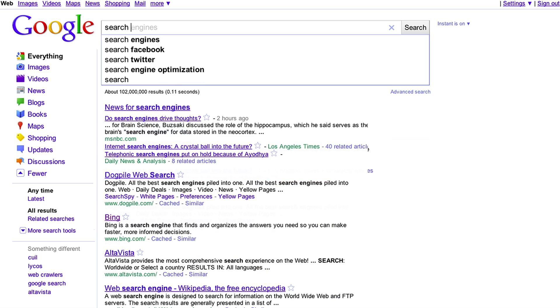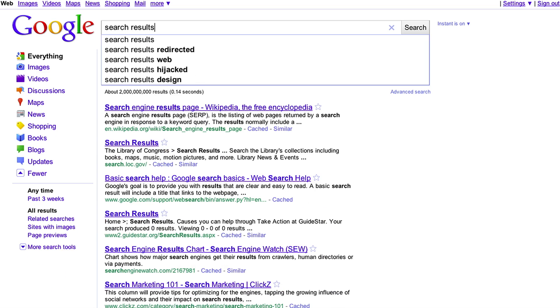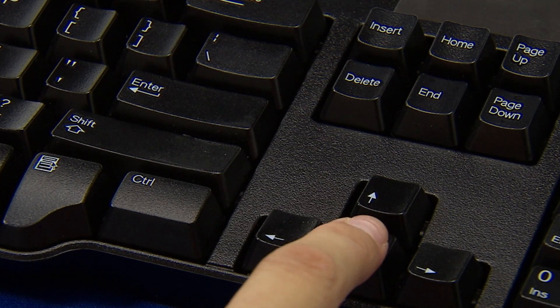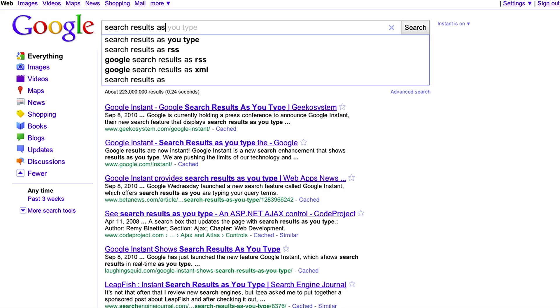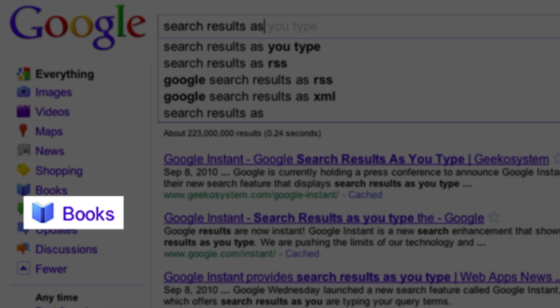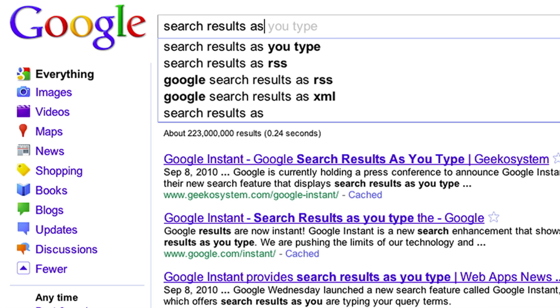With Google Instant, seeing results as you type helps you find information faster. The introduction of keyboard navigation and the availability of Google Instant across more search features like news, video, and books helps you get the information you're looking for even more quickly and easily.